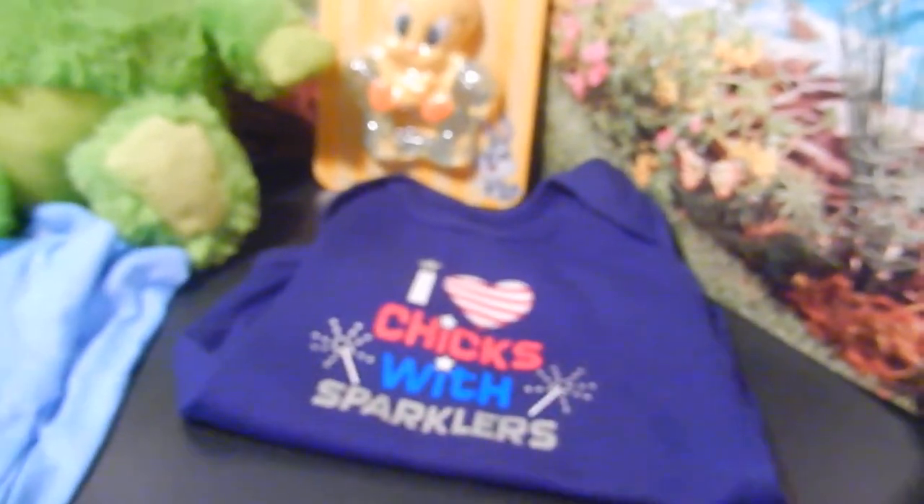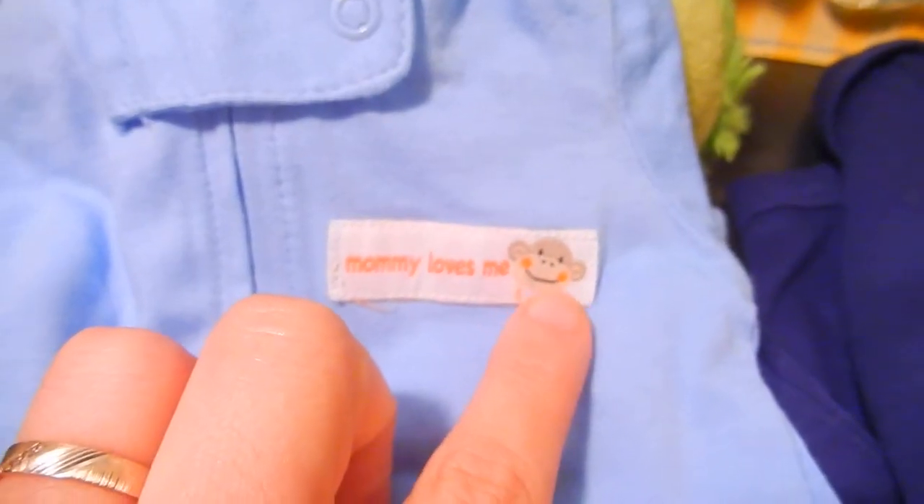This one is perfect for 4th of July, so your baby will already be set. And last but not least, you will get this adorable 'Mommy Loves Me' sleep-and-play in blue with a little itty bitty monkey face.